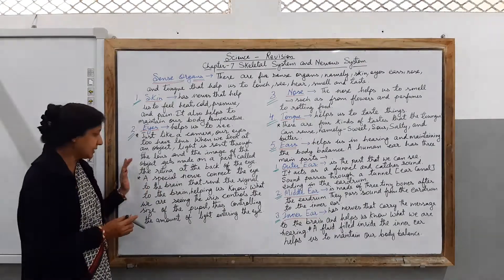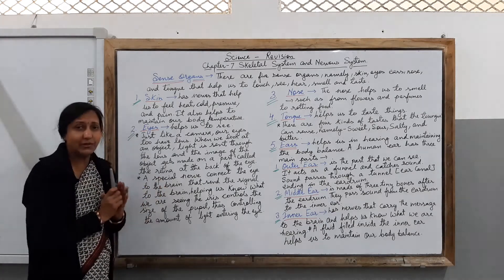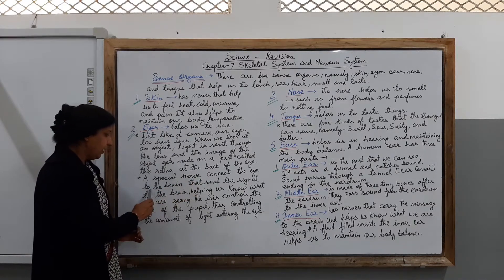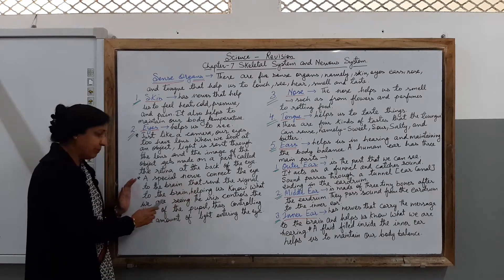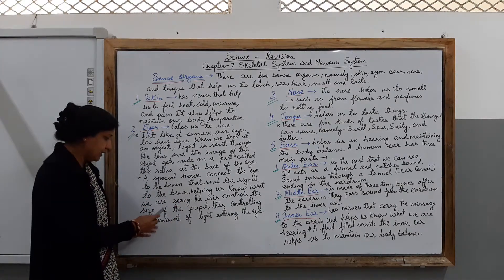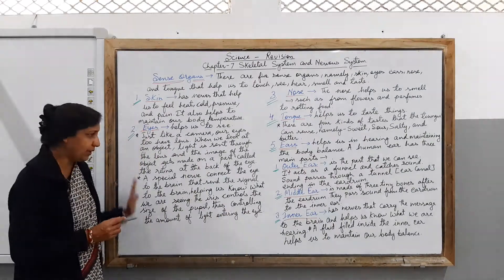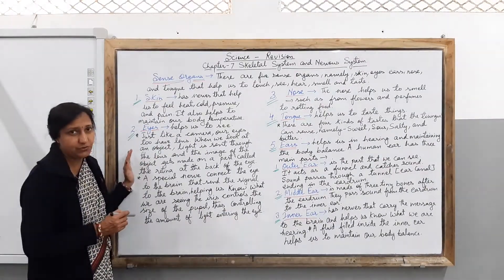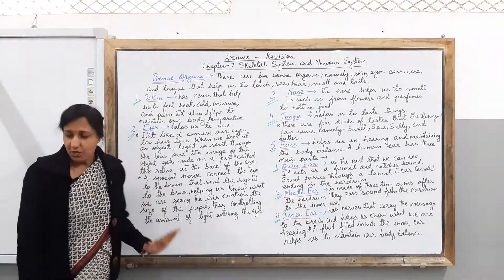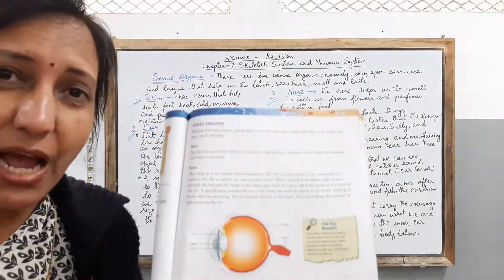The retina is present at the back of the eye. A special nerve connects the eye to the brain and sends the signal to the brain, helping us to know what we are seeing. The iris controls the size of the pupil, thus controlling the amount of light entering the eye. This is how our eyes work — isn't it very surprising? Before this you may have never realized that the eye works in this manner.